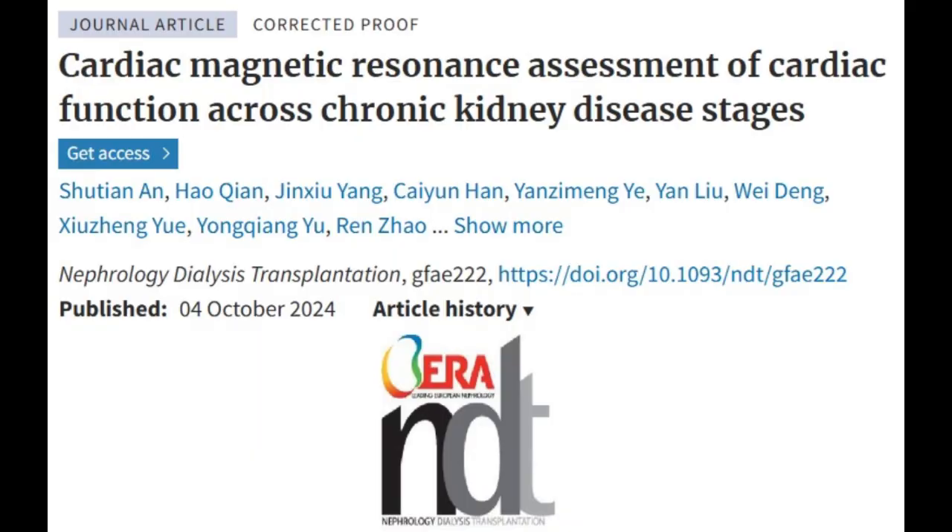The first study explores the interplay of left atrial and right ventricular function in chronic kidney disease patients using cardiac magnetic resonance imaging.